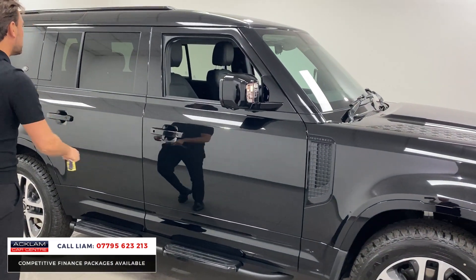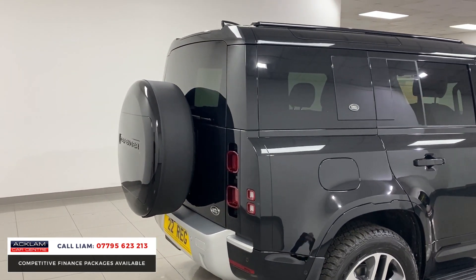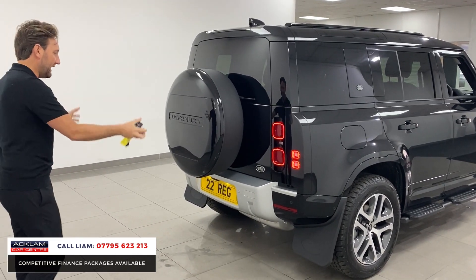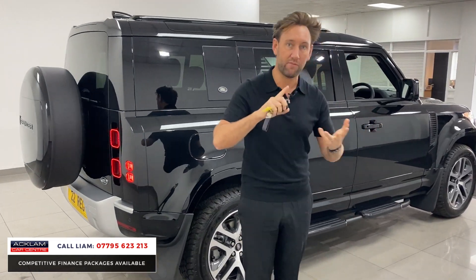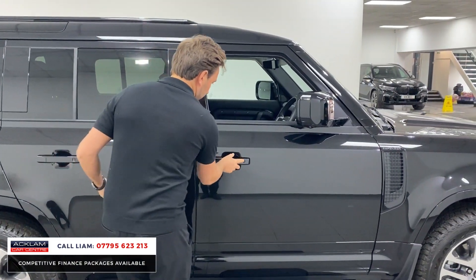The sidesteps are done in gloss black as well, so it looks particularly nice. It hasn't been messed about with — sometimes people add things to them, but this is just from factory. It looks right: the right colour, spare wheel cover, LED lights. And like I said, three years' Land Rover warranty and three years' Land Rover Assist, as this car is a 22-plate.